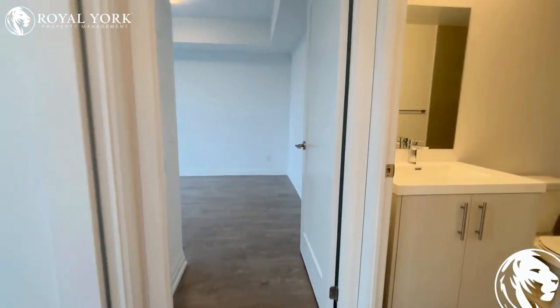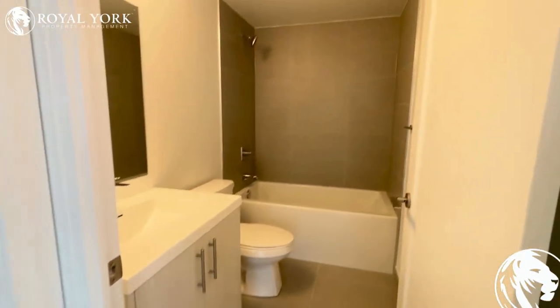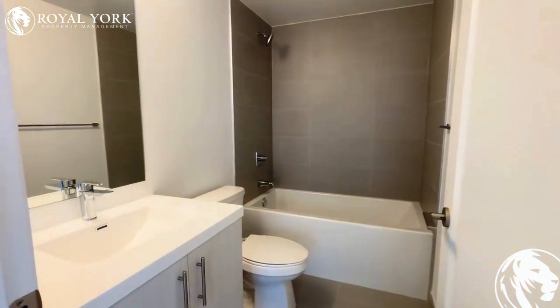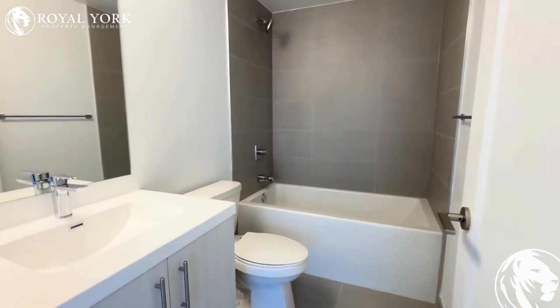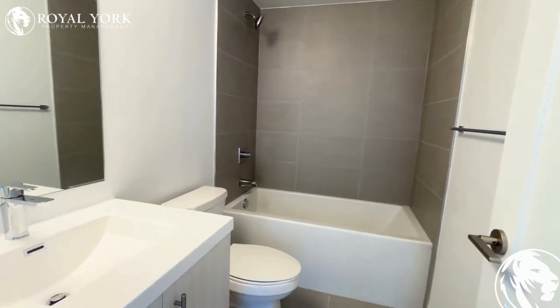Moving to the bathroom — it only has one bath, but it is larger, and we have a full-size shower and tub.